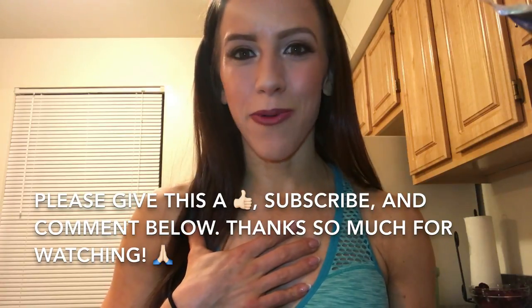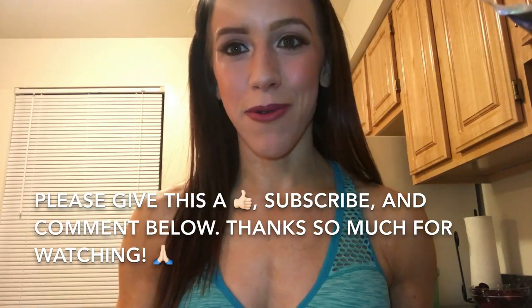I hope that you continue to watch. Subscribe — don't forget to subscribe so that way you don't miss anything that I share on my channel. And also go follow me on Instagram if you don't already. Thanks, you guys.